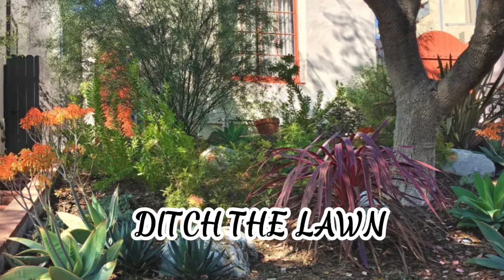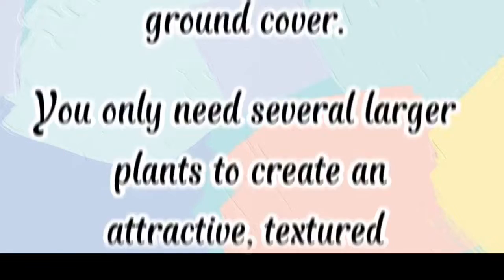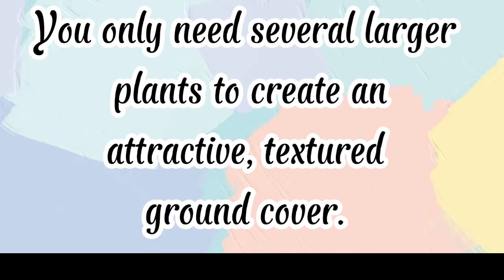Ditch the lawn. Low-maintenance, inexpensive plants like aloe and ornamental grasses will provide plenty of interest in a grassless front yard. You only need several larger plants to create an attractive, textured ground cover.